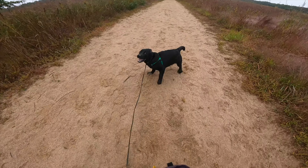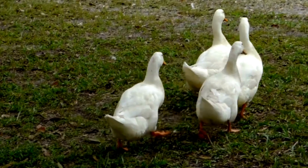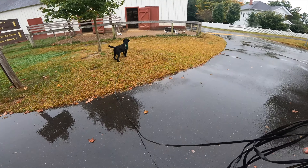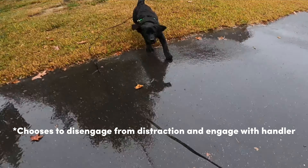Can a young puppy willingly disengage from a major distraction, like a person approaching them and talking to them, or ducks flapping around within a few feet of the puppy? What if you're 20 feet behind the puppy, not even in their field of vision? Yes, they absolutely can, and today I'm going to tell you how you can achieve these same results with your puppy.